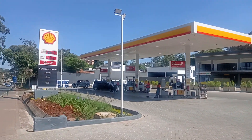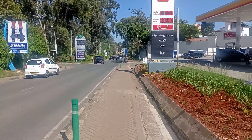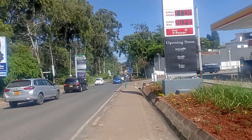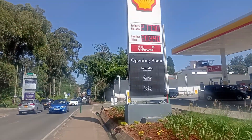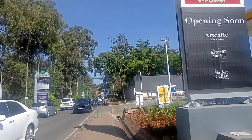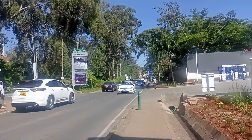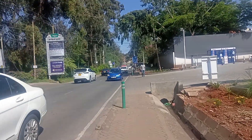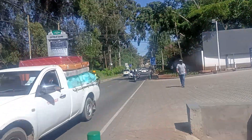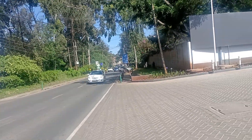It's about two weeks old — very new. And here we have the fuel prices. It's very beautiful, very new, and also very promising, with several businesses putting up billboards.